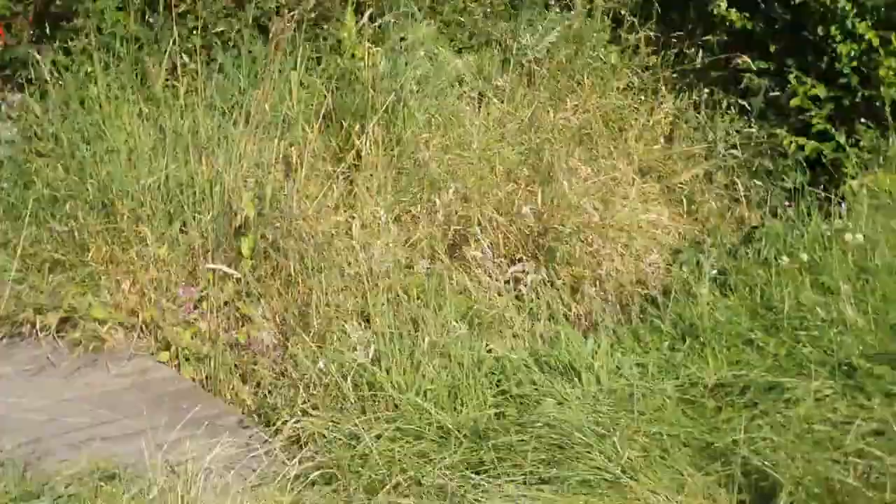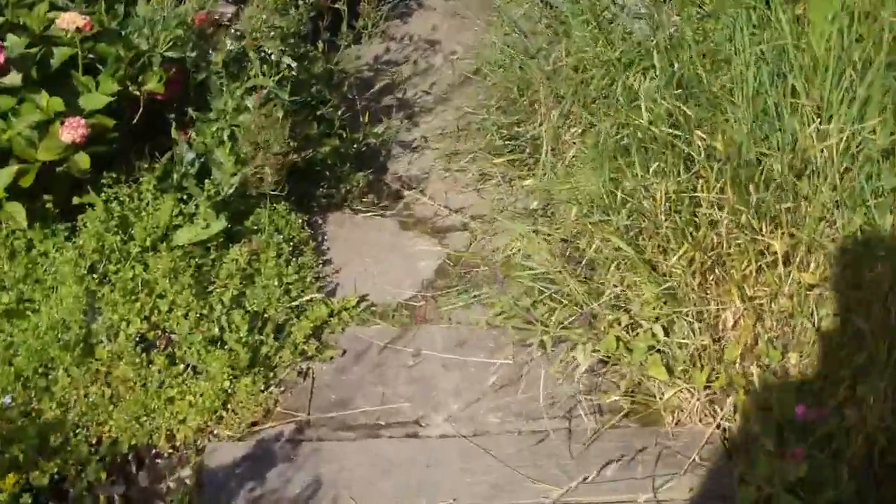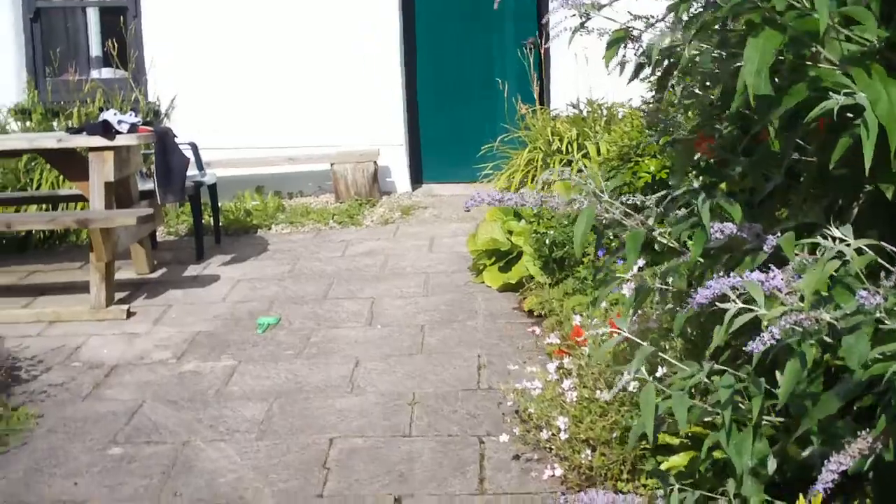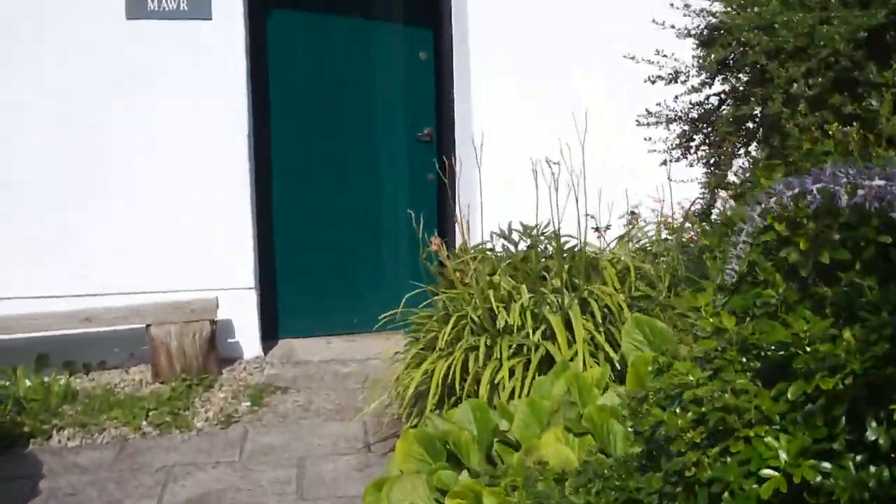Going into the house — if you're crossing in the dark you're in trouble — but cross a little stream here and come up through. It's like a virtual tour; I'm an estate agent.